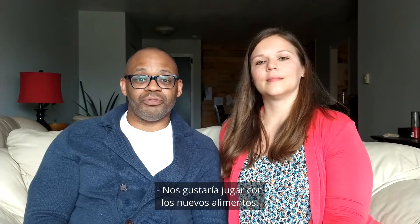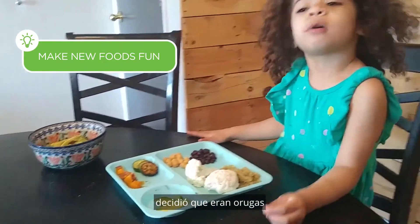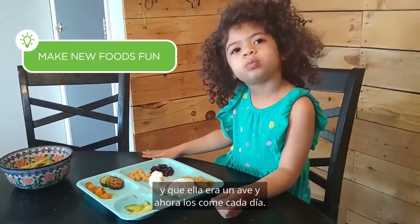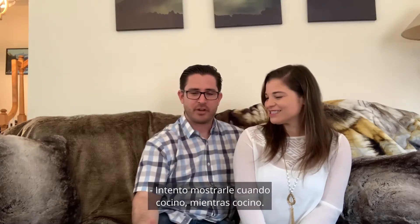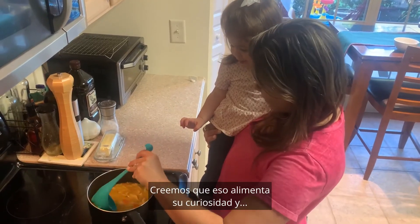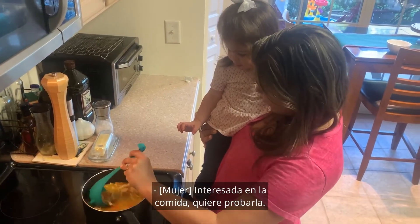We like to play games with new foods. When I introduced her to snap peas, she decided they were caterpillars and she was a bird, and she eats them every day now. I try to show her while I'm cooking — we feel like that makes her a little more curious, interested in the food, and she wants to try it herself.